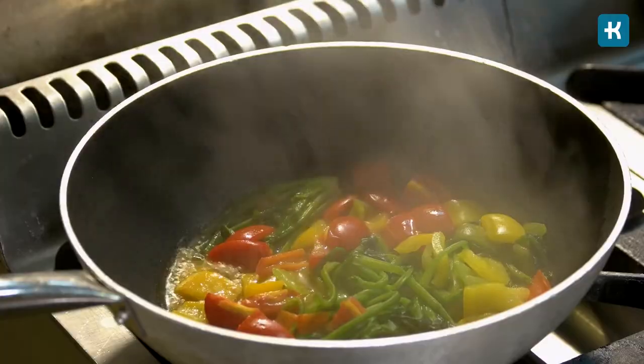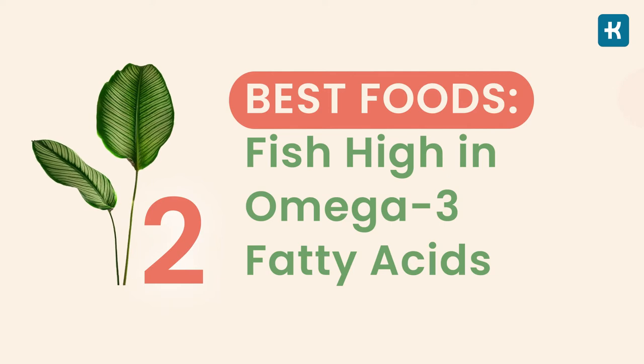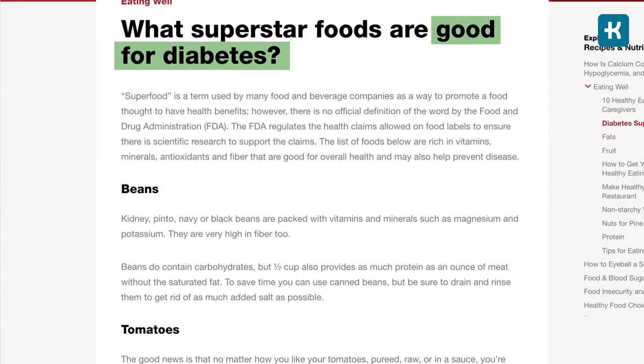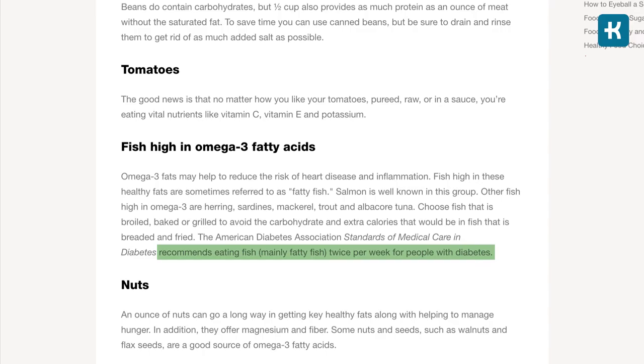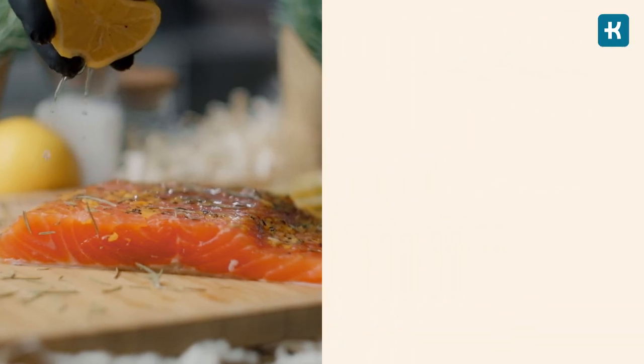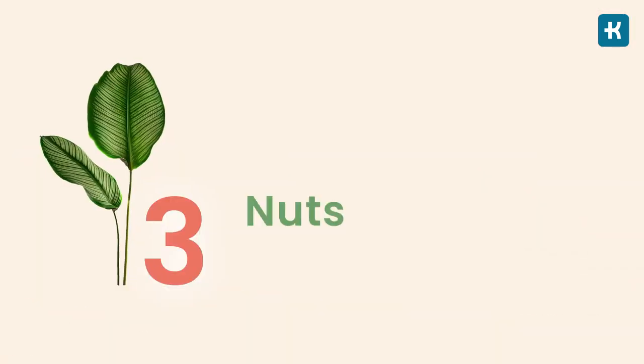The number two best food for diabetes is fish, specifically fatty fish high in omega-3 fatty acids. Omega-3 fats may help reduce the risk of heart disease and inflammation, which are common in diabetes. The American Diabetes Association recommends eating fatty fish twice per week. Salmon is the best-known option, but trout, albacore tuna, mackerel, and sardines are great choices too. Choose fish that is baked or grilled, and add a leafy green salad on the side for a healthy meal.